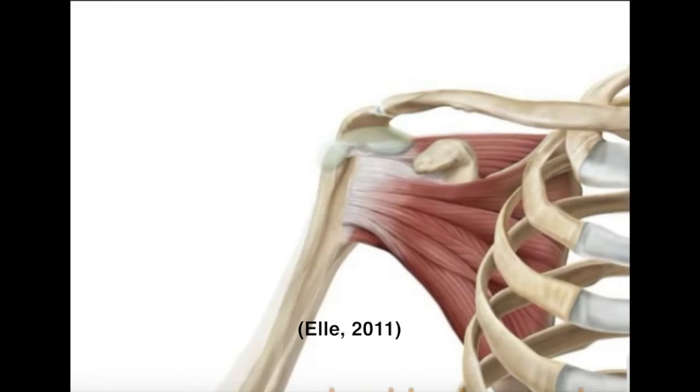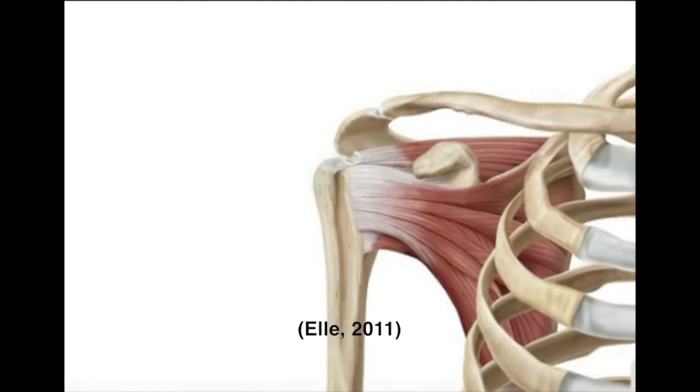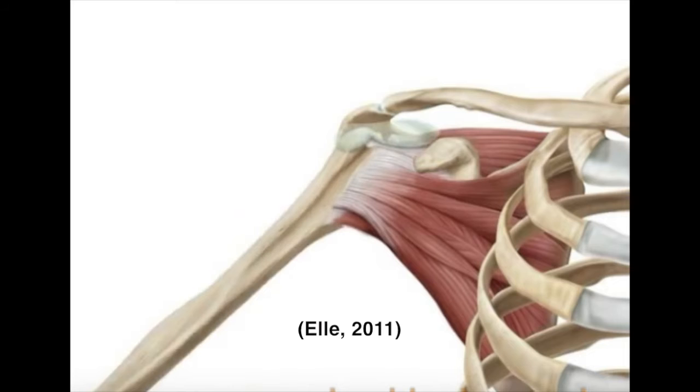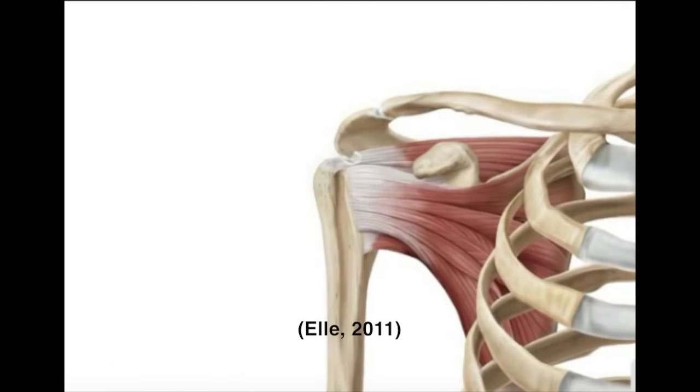Furthermore, during a throw, when the arm is abducted, it reduces the space between the acromion and the greater tubercle of the humerus. Since the supraspinatus sits in this space, the two structures would pinch on the tendon, leading to inflammation or possibly a tear.